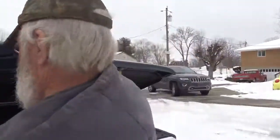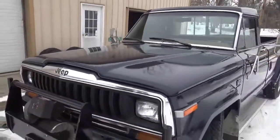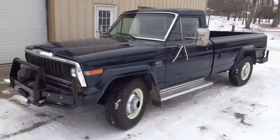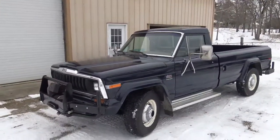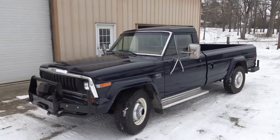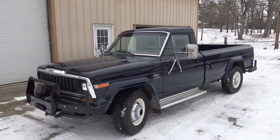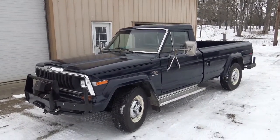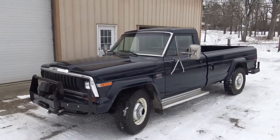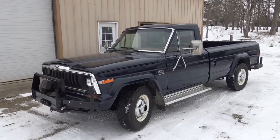Good looking truck, you know. Most of them had a problem with rust, and most of them are gone now, but this one's held up pretty good. Keeping it inside and all, since we've had it, it's held its own. Well, thanks for showing us that, Rick. We'll catch you next time. All right, see y'all later.